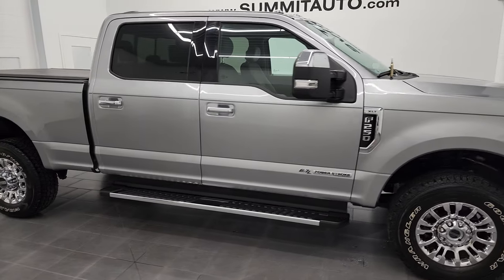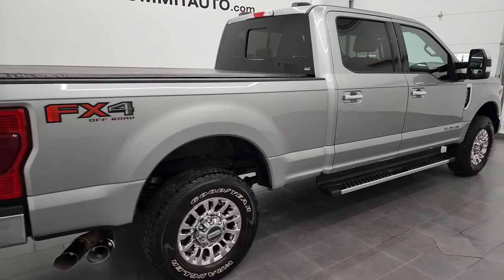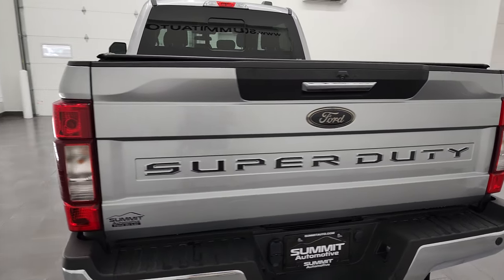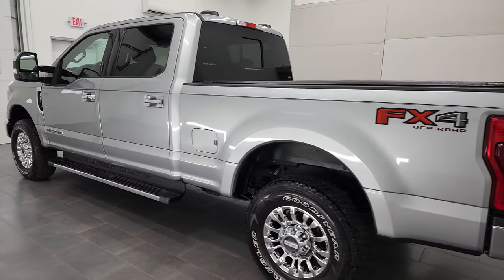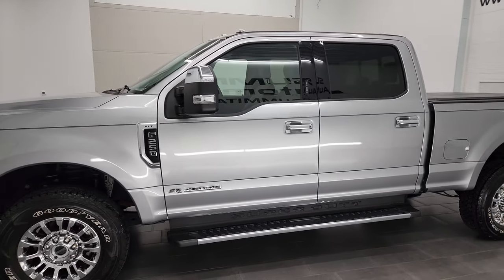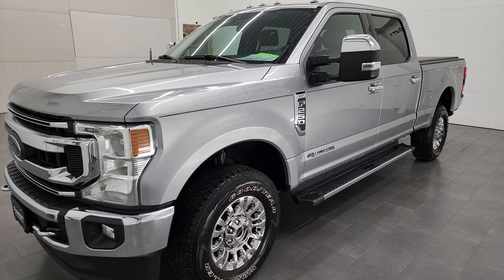Hey, this is Brett, and this 2020 Ford F-250 Crew Cab Short Box XLT is stock number 12704Z. I am here at Summit Automotive in Fond du Lac, Wisconsin, your new and used heavy-duty truck headquarters. This 2020 Ford F-250 has the 6.7-liter Power Stroke diesel engine. It puts out 475 horsepower, 1,050 foot-pounds of torque, paired up with the 10-speed automatic transmission.